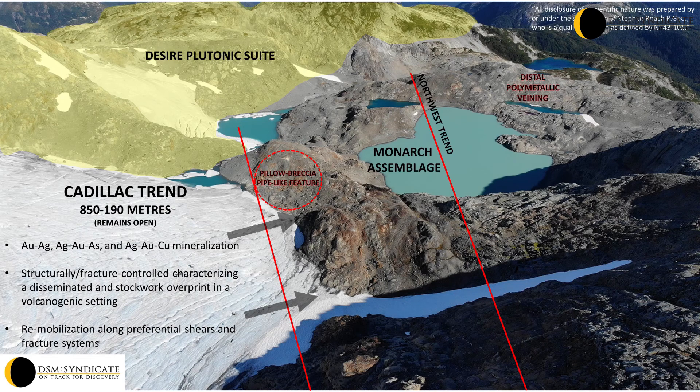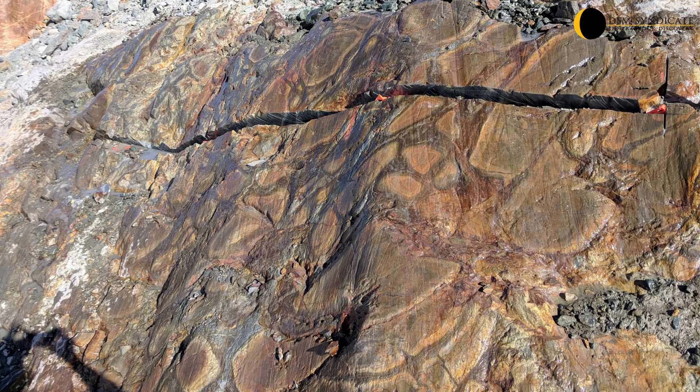Mineralization defining the Cadillac Trend is associated with a large gossanous zone with extensive silicification, sericitization and chlorite alteration of metavolcanics and clastic rocks. Within this zone is a silicified pseudo breccia or possible pillow breccia, the former possibly reflecting a pipe-like feature.